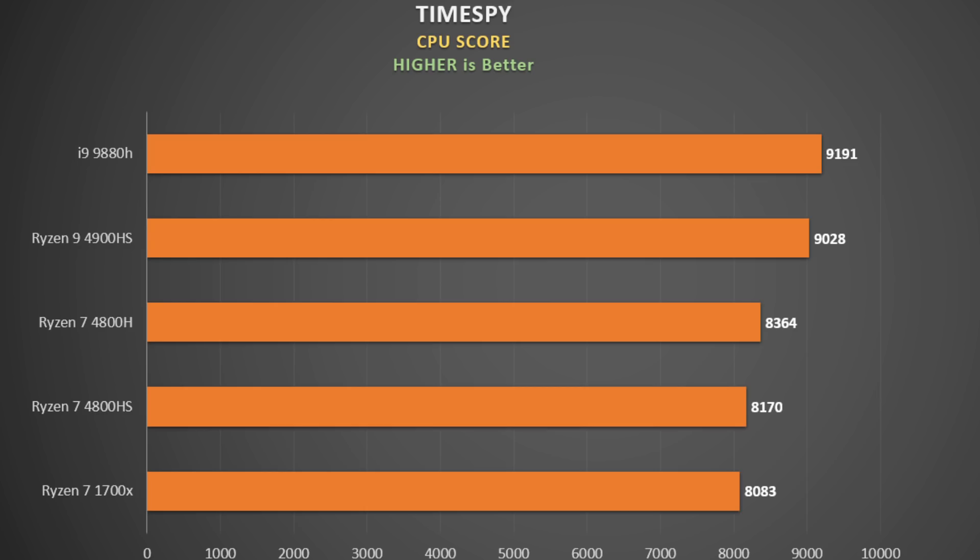Many of you will be gamers and have probably run the 3DMark Time Spy benchmark. There is a CPU segment and the higher the score the better. My undervolted i9-9880H does well here, as more often than not it can hold 4GHz on all eight cores. But the Ryzen 9 4900HS is breathing down its neck, which is splendid performance for a 35-watt chip. Again, the 1700X and the 4800HS are at the bottom of the pack.